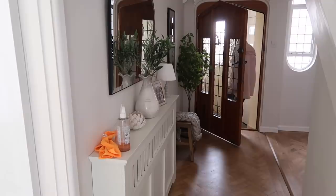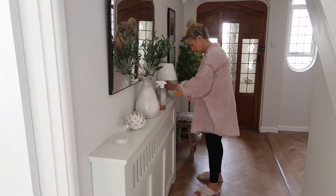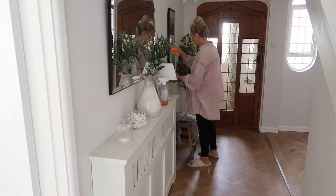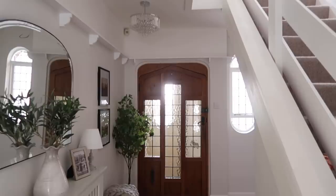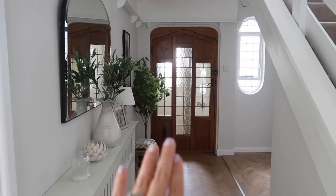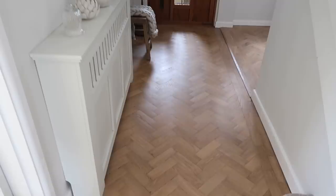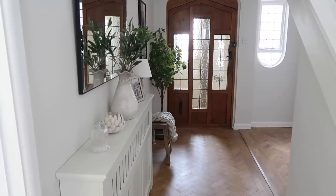Now let's go into the entryway. I'm just going to dust down my radiator cover because I don't do this as often as I should and it was super, super dusty. This radiator cover is from Homebase — I do get a couple of questions on that. I absolutely love our hallway so much, it's so beautiful. I can't wait to have the stairs done eventually. This area always stays really tidy because we don't actually use the front door very often.